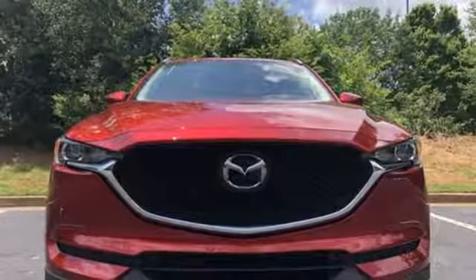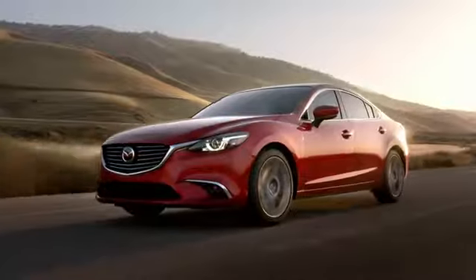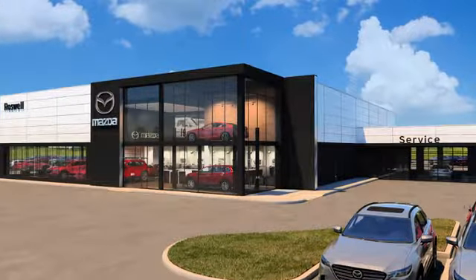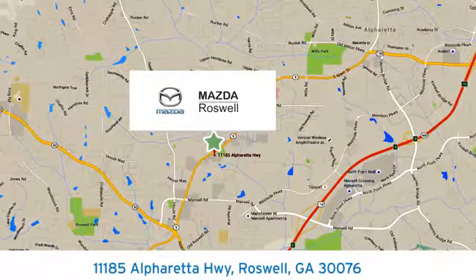Someone's going to drive this fantastic vehicle off the lot. It should be you. Test drive it today. For your cure for the common commute, visit today. We're conveniently located at 11185 Alpharada Highway in Roswell, Georgia.